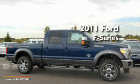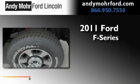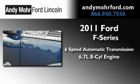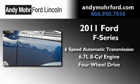This is a brand-new 2011 Ford F-Series. This truck has a 6-speed automatic transmission, a 6.7-liter V8, and 4-wheel drive.